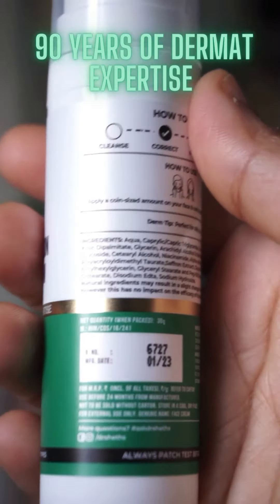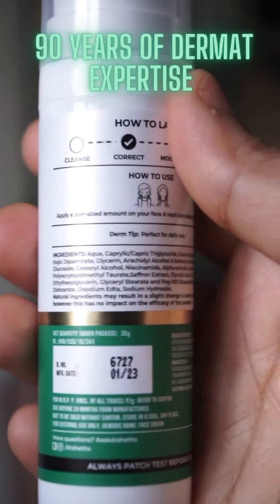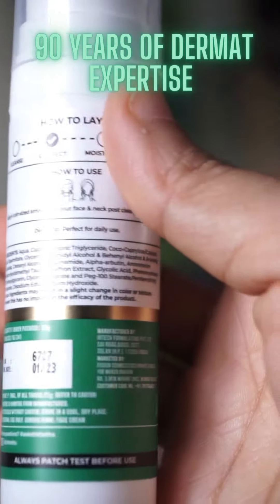Hello guys, welcome back to my channel. For today's video I have Dr. Sheth's Kesar and Kojic Daily Pigmentation Correction Cream.